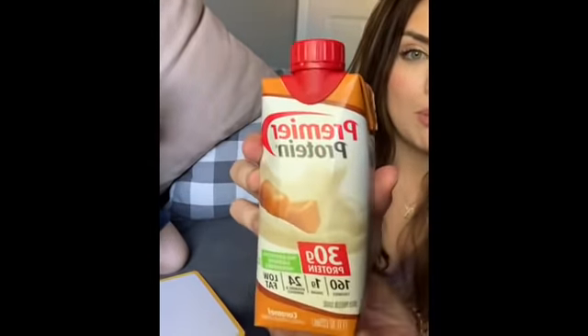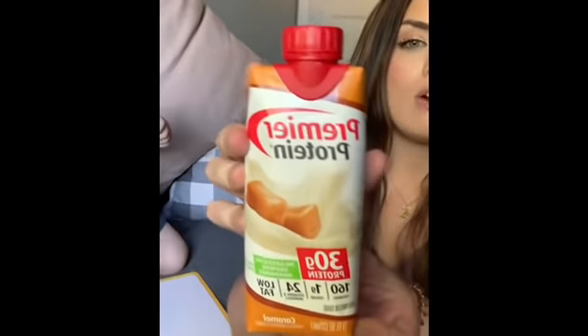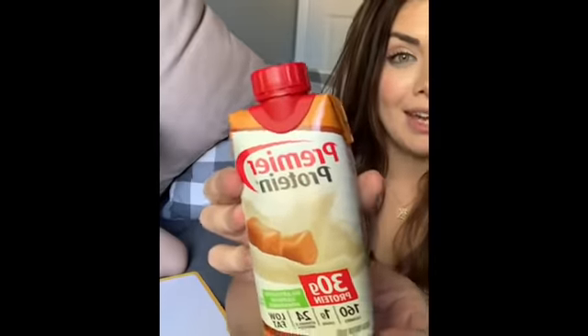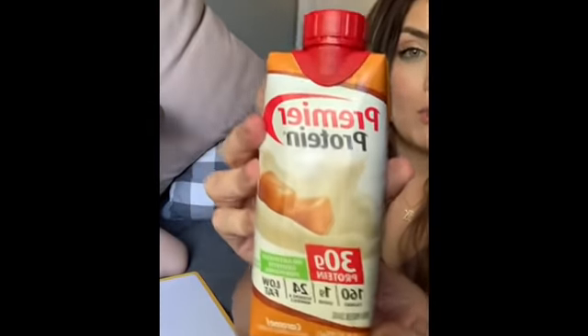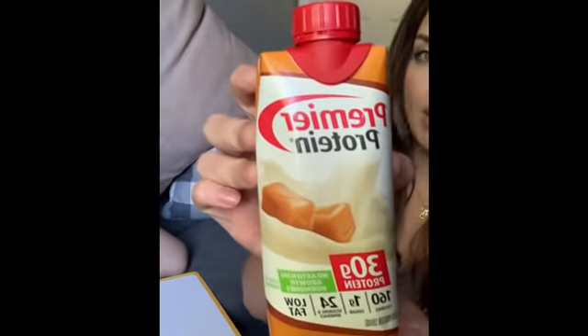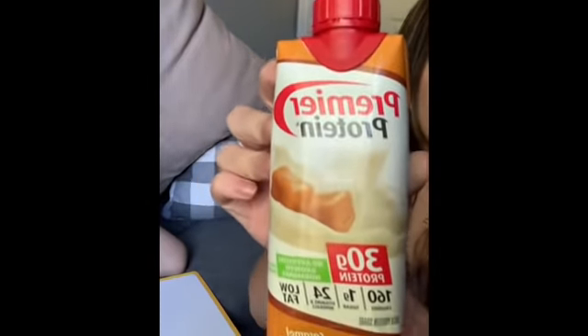I'm gonna start with my favorite find, and that is these Premier Protein shakes. You guys, these are like $7.49 at Walmart and Target for a four-pack. At Dollar Tree it's one dollar for one, so four dollars for a four-pack — you cannot beat that price. Your girl went ahead and got a whole case plus four extra.